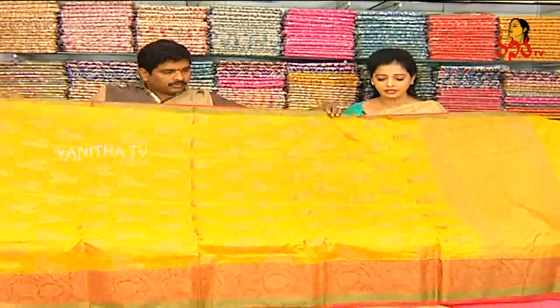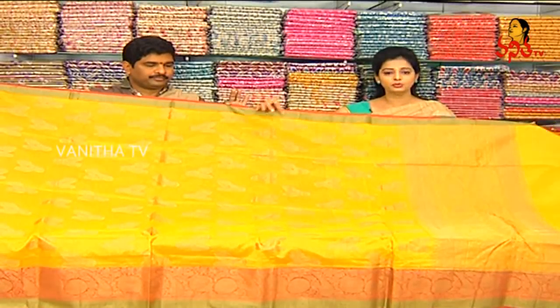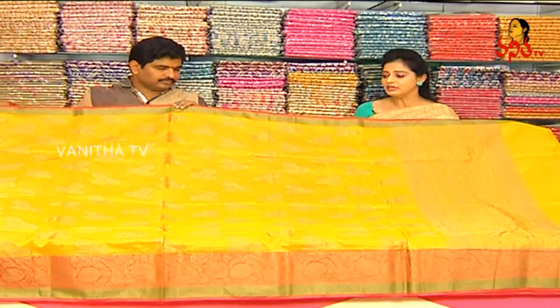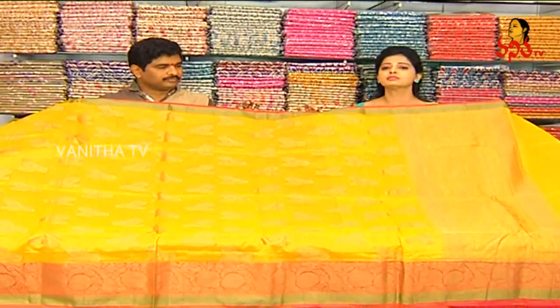We have color changes available — the design is the same but the base color changes. We have a green color border as well. There are a number of varieties in Vigneshwar Silks, and there are also special discount offers available. The cost is only 1,100 rupees.